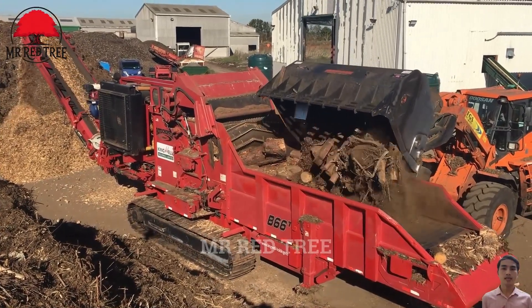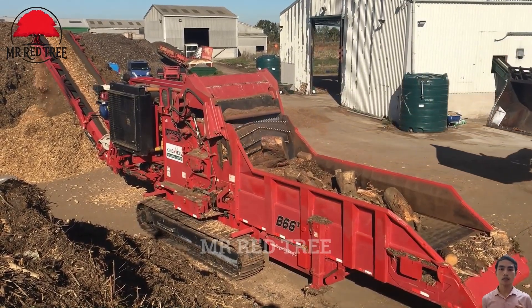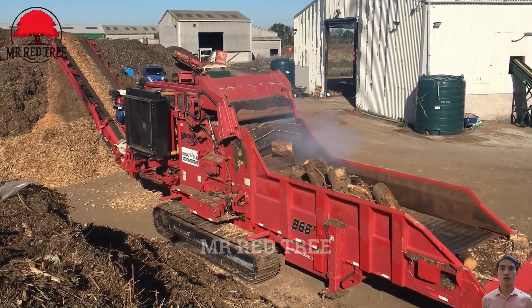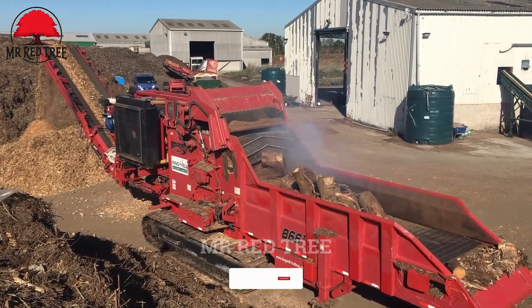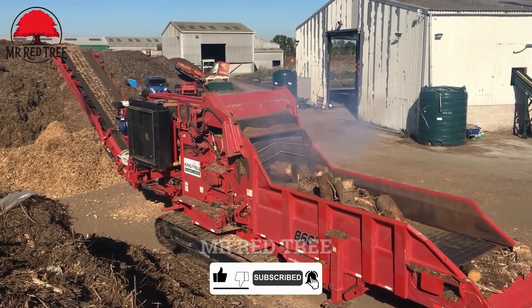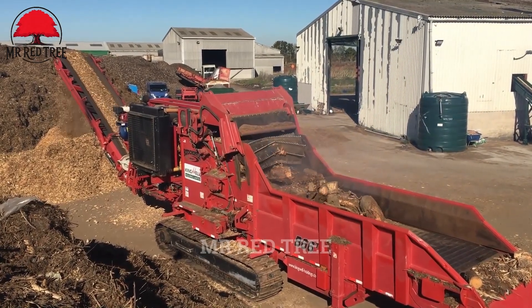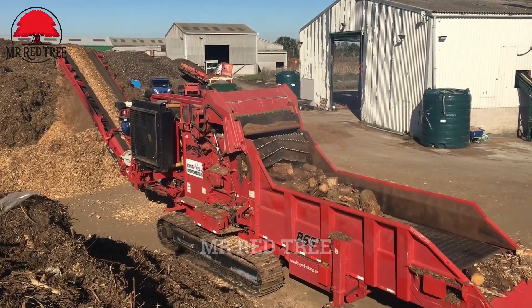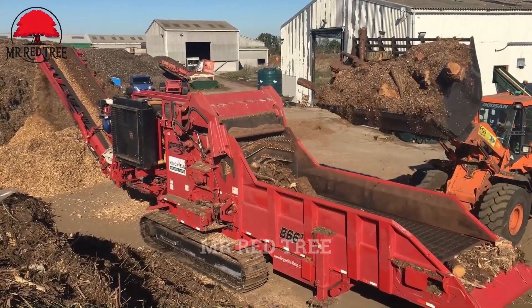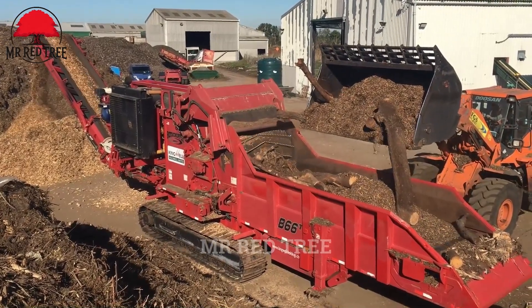Behold the Rotochopper B66T, processing wood chips and scraps at the lumber processing plant. A mesmerizing sight, akin to witnessing a monster truck in the world of grinders. With its massive size, boundless power, and unstoppable capability, the Rotochopper B66T is not just a machine, but a solution for significant environmental challenges. The Rotochopper B66T is transforming materials that may seem useless into renewable energy, optimizing the recycling process and effectively utilizing resources.